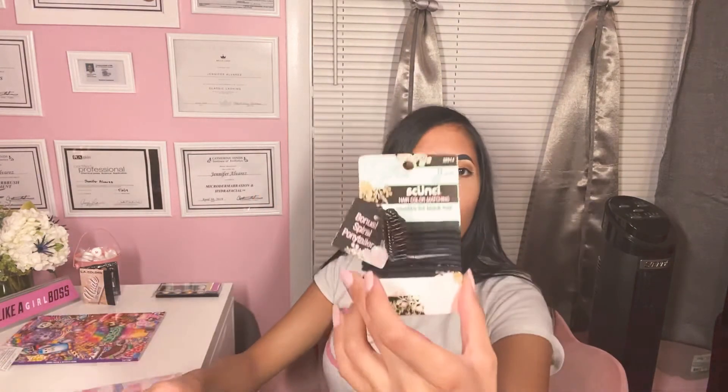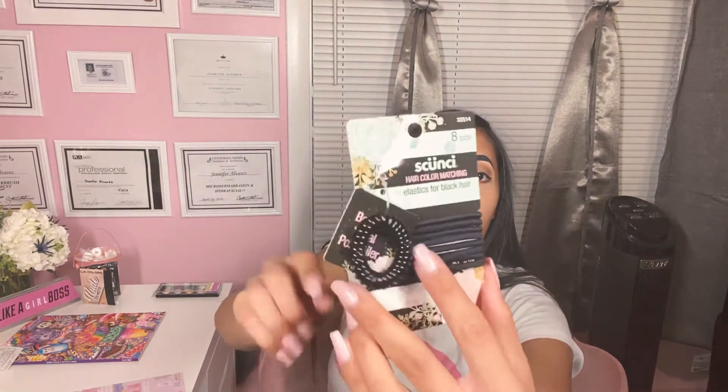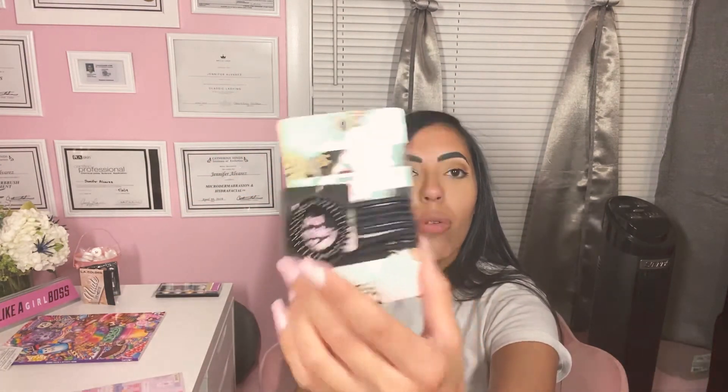I got these hair scrunchies — this is from a name brand, Scunchie. It comes with eight pieces. Supposedly it doesn't leave dents in your hair, so I thought it would be a cool thing to get since it's only a dollar.